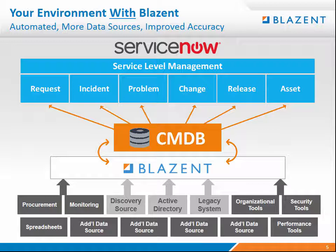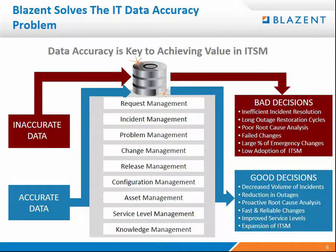We've integrated over 220 data sources. We strongly believe that with Blazant you can increase the amount of data sources and information flowing into your system to get the most out of that service management platform. To have those applications — incident, problem, change, release — and the service levels around service management operating effectively, you need accurate underlying data.